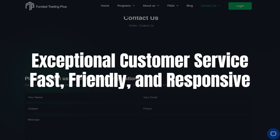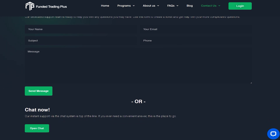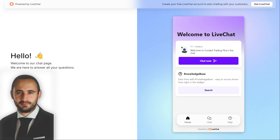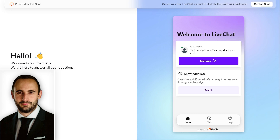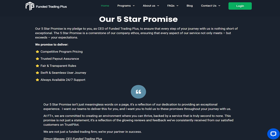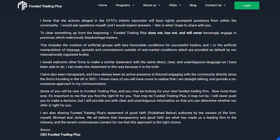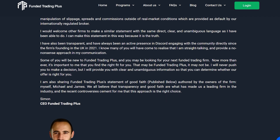Customer service is another area where Funded Trading Plus shines. With positive reviews noting fast response times and helpful staff, it's clear they prioritize their traders' experience. Their CEO is frequently praised for being accessible and responsive, which isn't something you see every day in this industry. It's good to know that if you ever run into an issue, there's a friendly and knowledgeable team ready to assist. With Funded Trading Plus, your primary focus is to trade — they handle everything else, from setting up your account to managing the administrative side of things, allowing you to concentrate on making profitable trades. The firm's founders are not just mentors or owners; they are also active traders who continue to mold new talent, demonstrating a commitment to supporting their traders long-term.